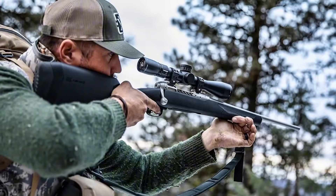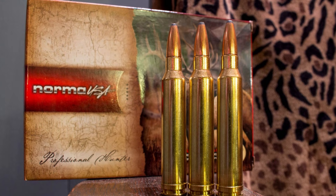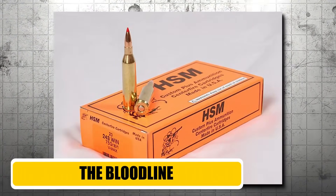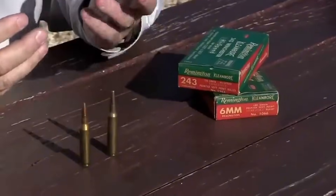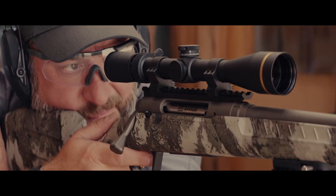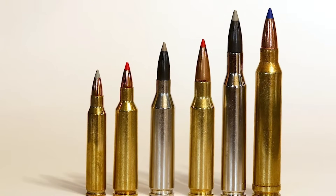This is the .243 paradox — the issue nobody wants to discuss until the freezer stays empty. So let's break this down. Number one: the bloodline. To understand the DNA of this round, we have to look at the history books. For the first half of the 20th century, the American shooter treated 6mm bullets like they were contagious. It was a ghost town.